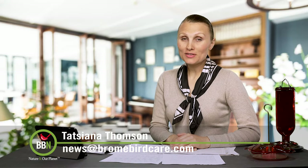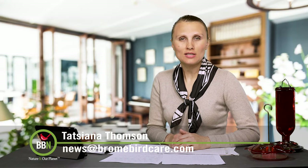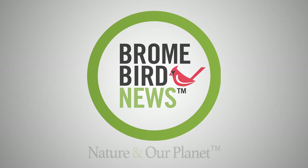And this is it for this week. Enjoy the sunshine, plant native trees and flowers, and have fun!